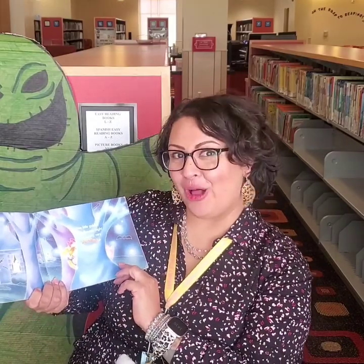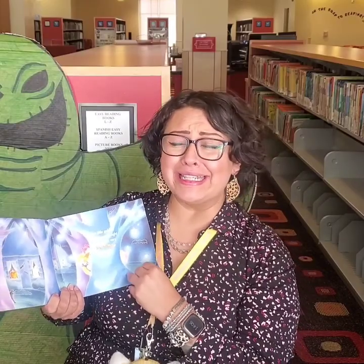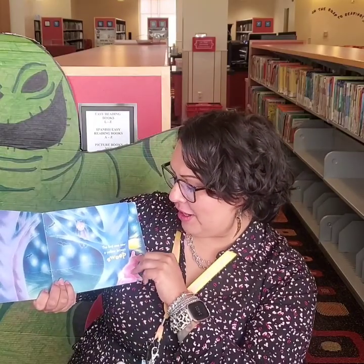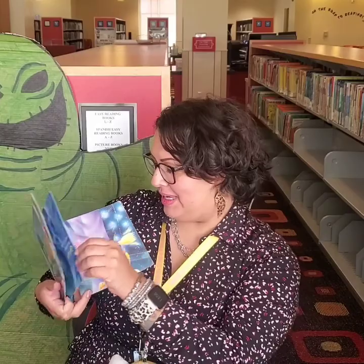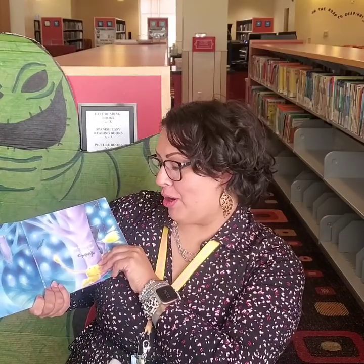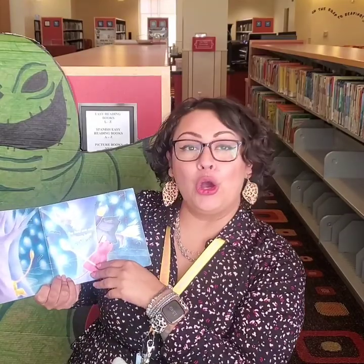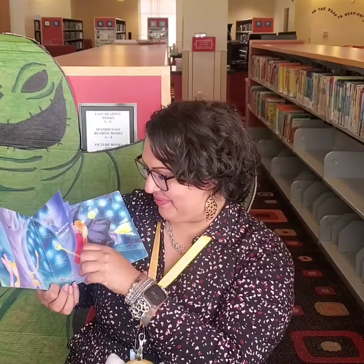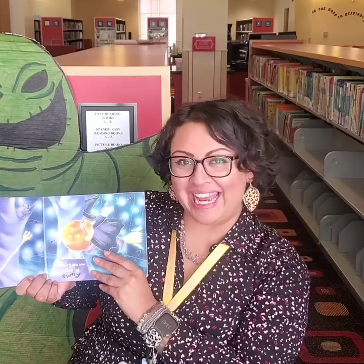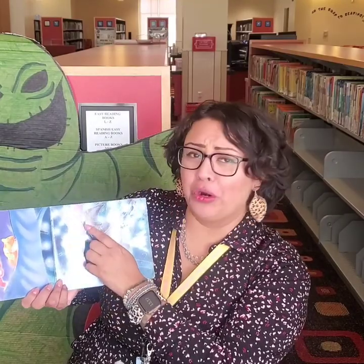Five little goblins on Halloween night saw a very, very scary sight. What do you think they saw? The first one saw a yellow broom sweep. The second saw one purple foot. And the third one saw a green waving hand. And the fourth one saw a black hat. And the fifth one saw an orange eye.